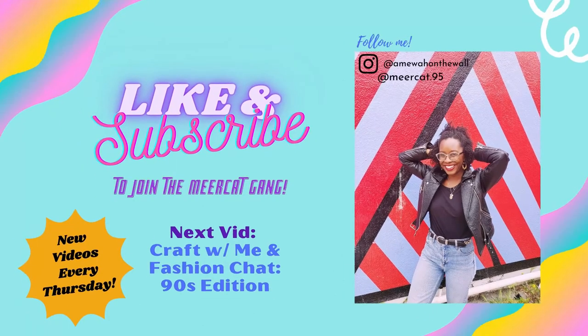Thank you guys so much for tuning into my channel. I hope you have a great day. Your girl out. Bye.